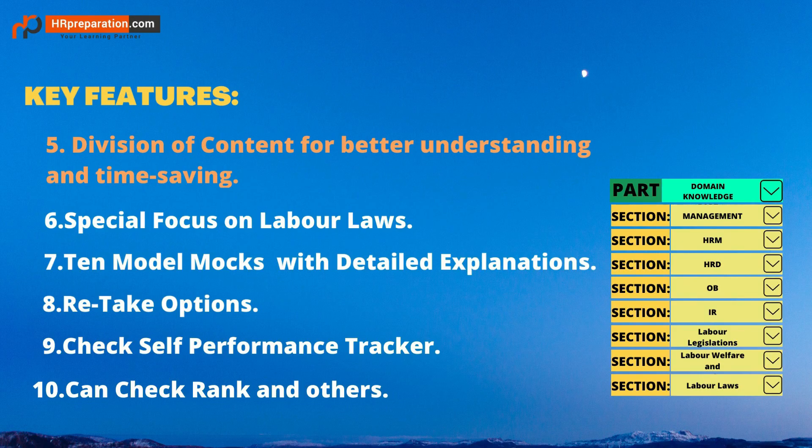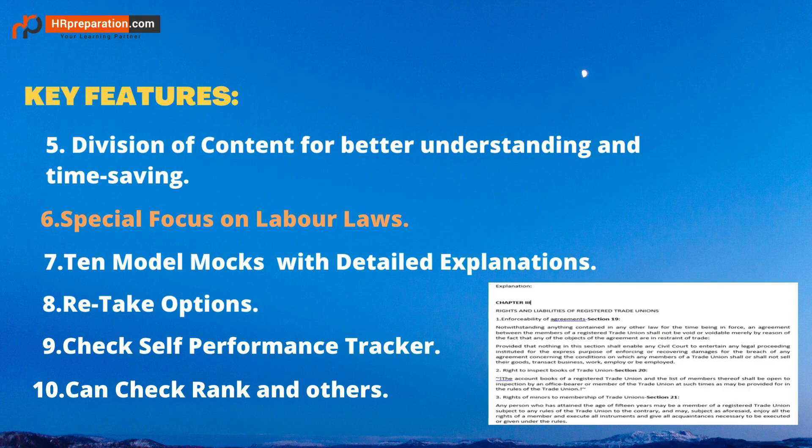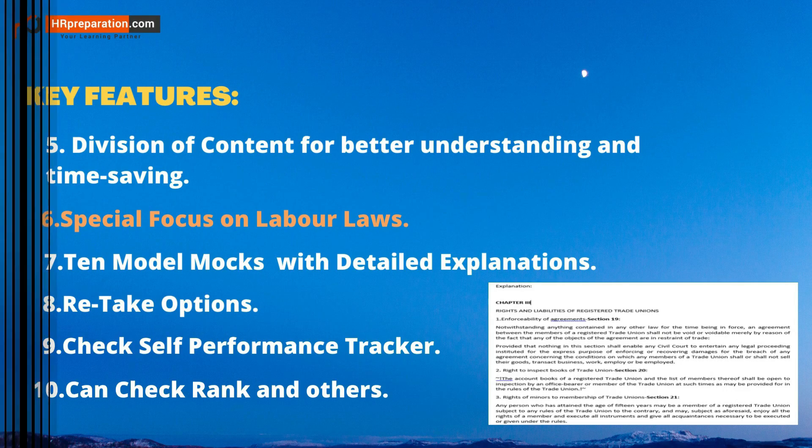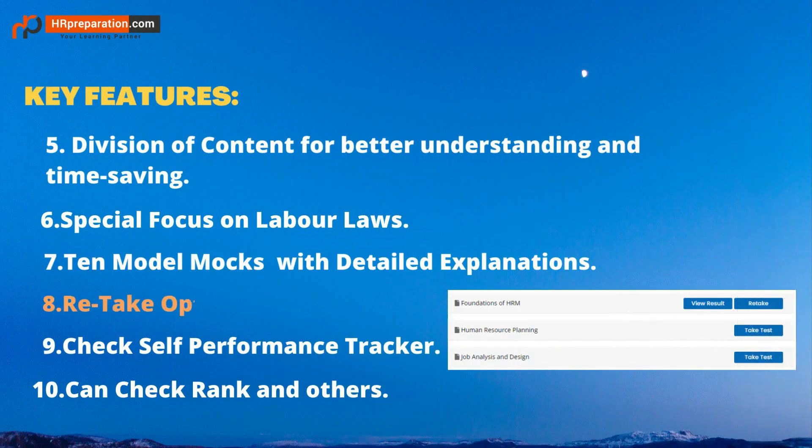Labor laws and codes are simplified with limited pages of study materials, and the act-wise and code test series cover every section, every chapter, every schedule, and the latest amendments. Ten model mocks with detailed explanations cover questions from all topics across domain knowledge, aptitude, and each labor law in equal ratio, with most expected questions for real-time exam experience.